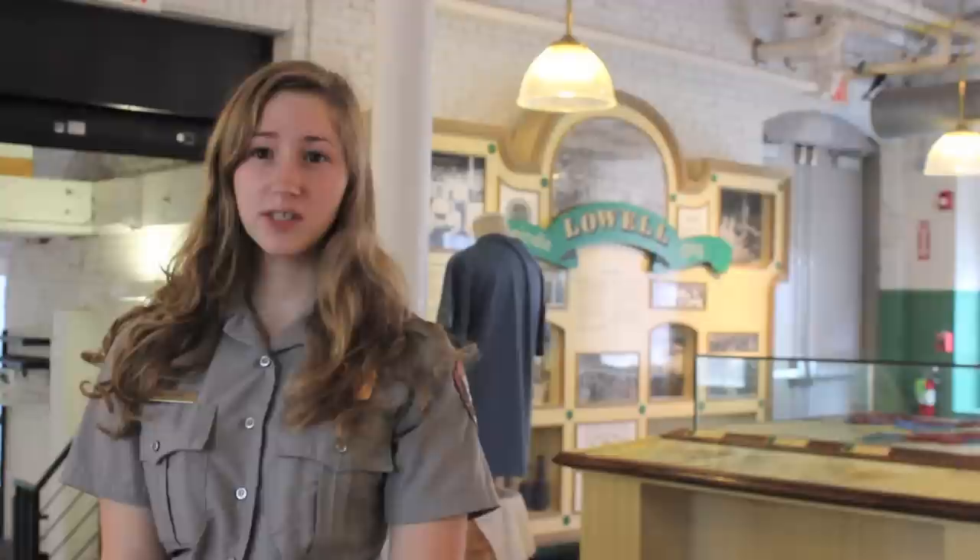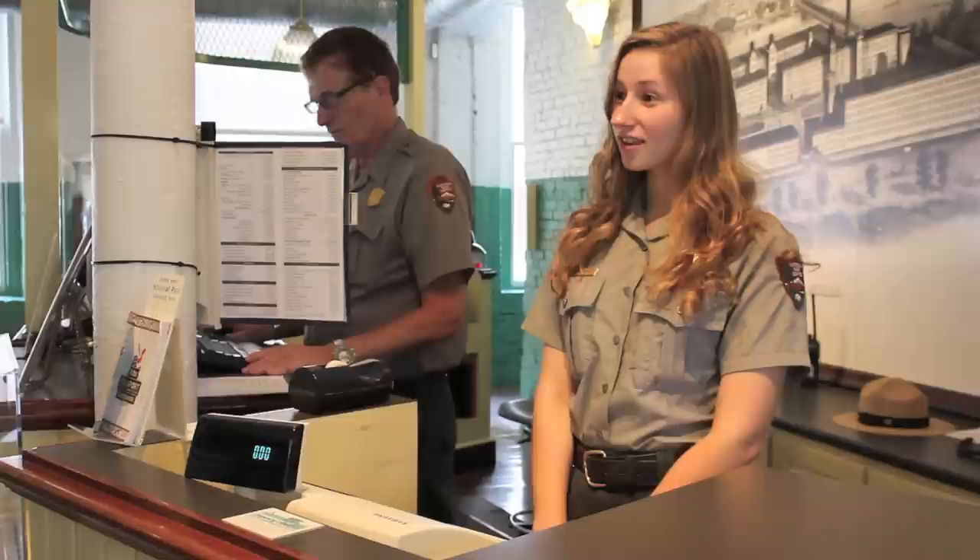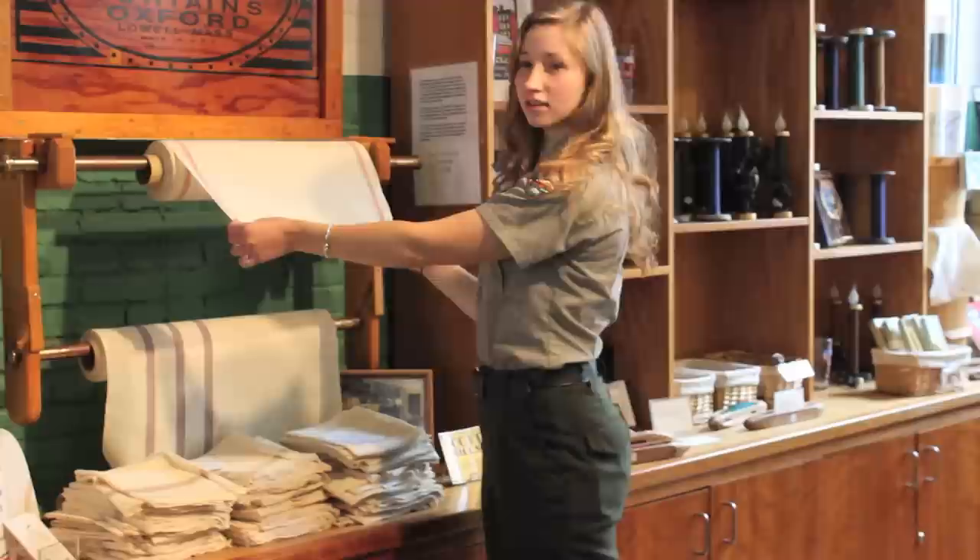Here at Lowell National Historical Park, we have a lot of great items in our bookstore. One of our most popular items are the boot towels manufactured right here. Hi, how are you doing today? Good, how are you? Good. I love that fabric. I'd like some yards. Yeah, definitely. Let me help you with that.